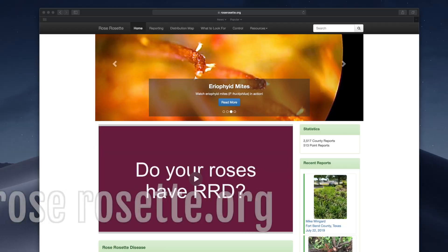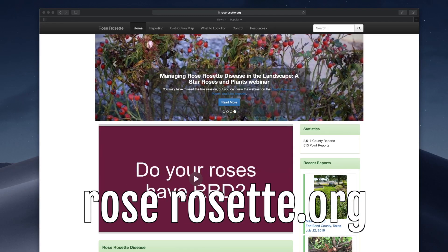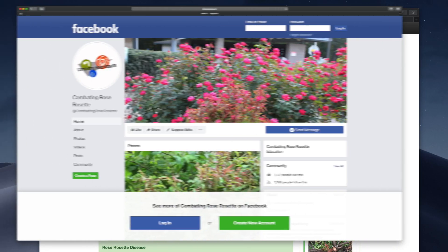If you're looking for more information about rose rosette, please review other parts of this video series, or visit the roserosette.org website or the Combating Rose Rosette Facebook page.